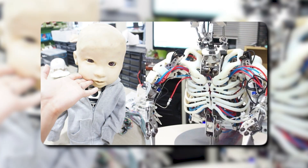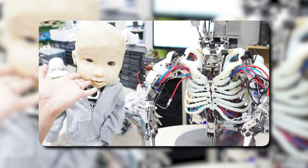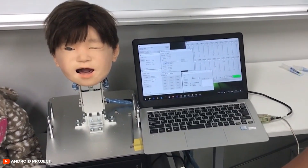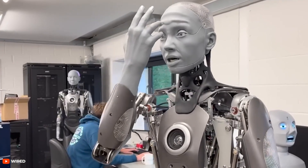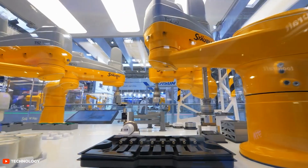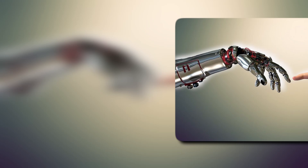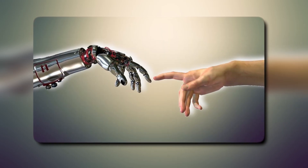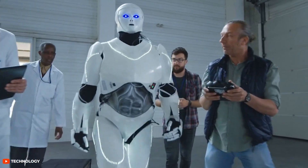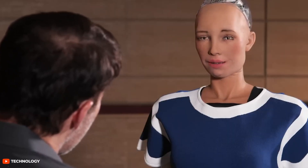The conversation naturally drifts toward the question of consciousness. Right now, most researchers agree that these robots are not conscious in any human sense. They're sophisticated, yes, but still fundamentally systems that process sensor data without any internal experience. However, technology is evolving so rapidly that it's difficult to predict when or if we'll reach a tipping point where simulated pain starts to overlap with real subjective feelings. If that line blurs, would we have an obligation to treat these robots with a new kind of respect? Would we find ourselves granting them legal rights, demanding fair working conditions for robots, or even forming emotional attachments that complicate our understanding of companionship?